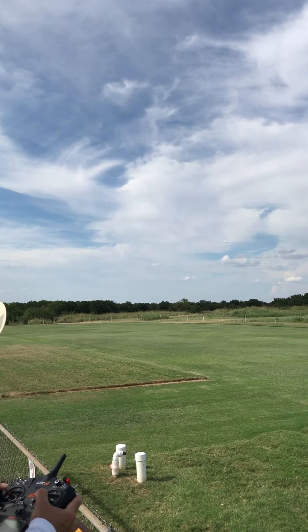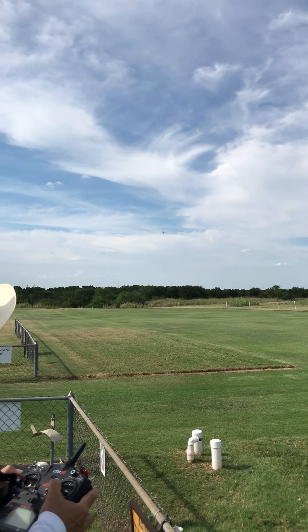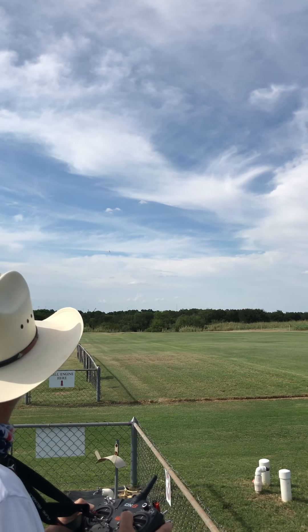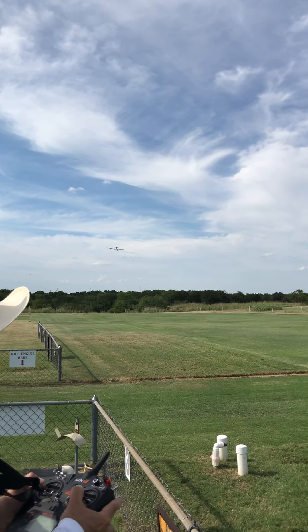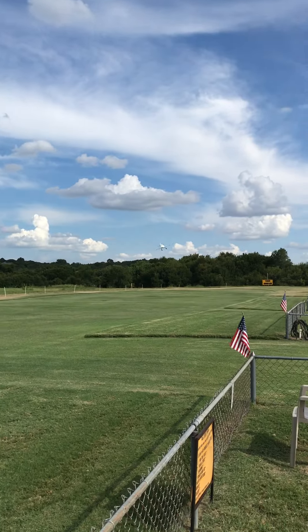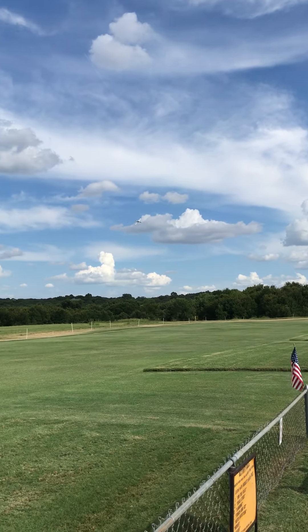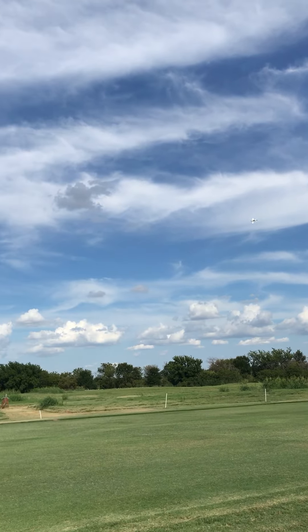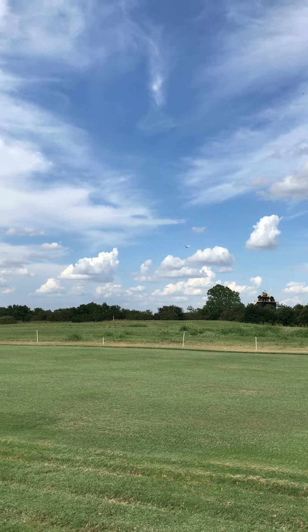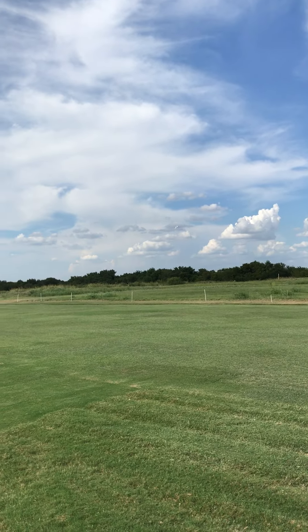I'll do a slow pass. I'm going to go close, Harold. Slow pass and low. Now I'm going to come in for a landing. I hope I caught some of this — it's hard to see this screen, the sun's on this way. Coming in for landing now.